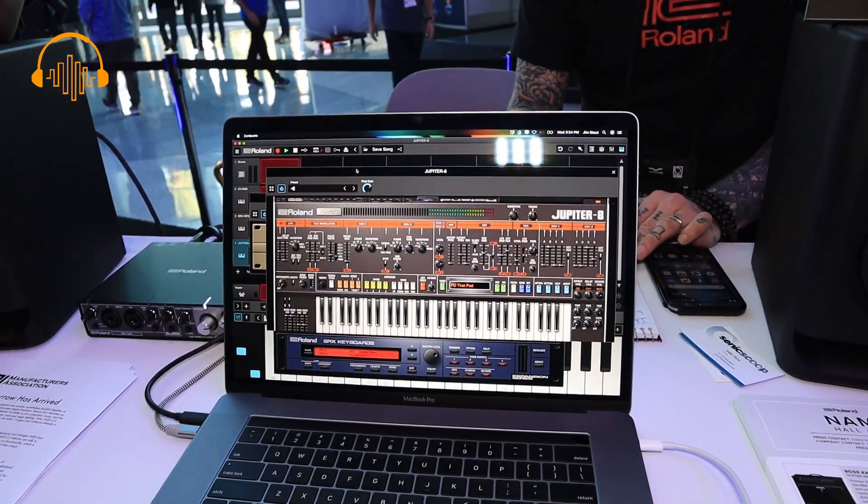One of the cool things is we actually have condition knobs, so you can age the instrument. If you want it to sound like a brand new out-of-the-box Jupiter-8, you can do that, or you can make it sound like one that's 30 years old and seen a little too much road time. Go to Rolandcloud.com to check out all of these instruments.